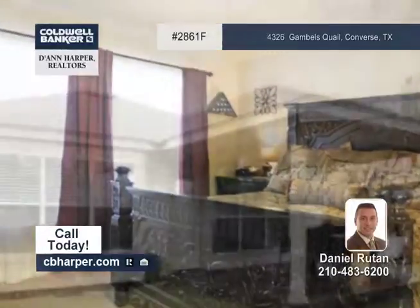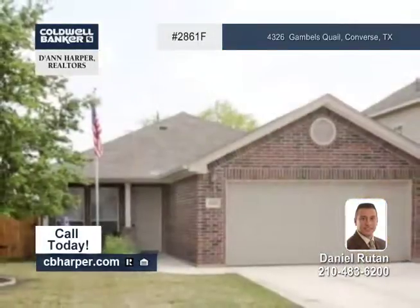This home is situated on a cul-de-sac lot and has no backyard neighbors. Give Daniel a call today.